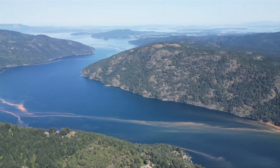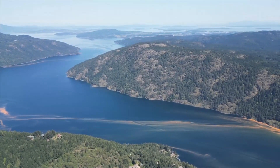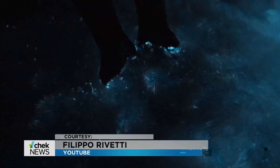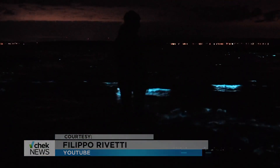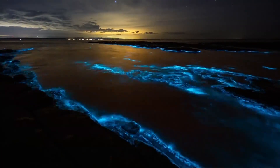Until the tide takes it away, the blooms can be seen throughout the Saanich Inlet, with some reports from Sooke. The sight is even better at night, because these are bioluminescent organisms. At night when you're disturbing them, they'll all fire off — it's really quite pretty.